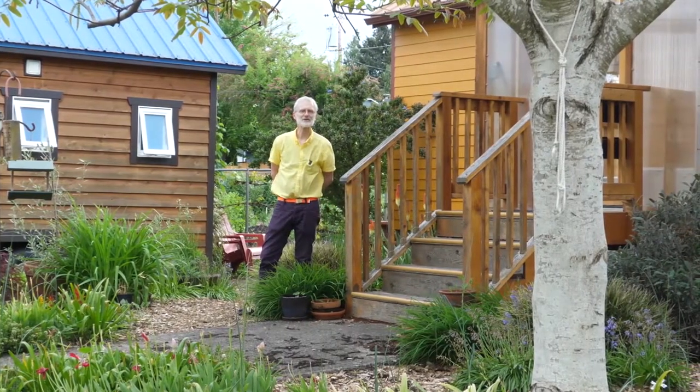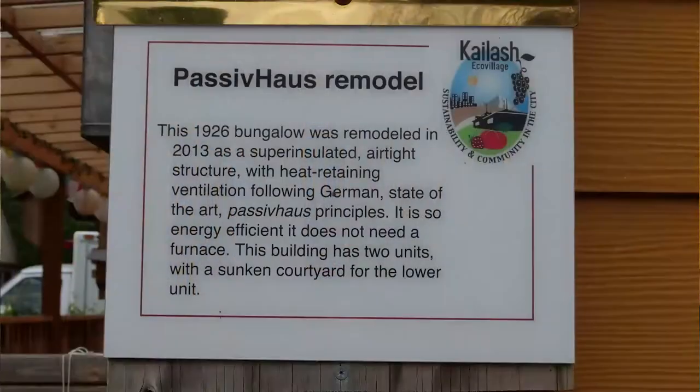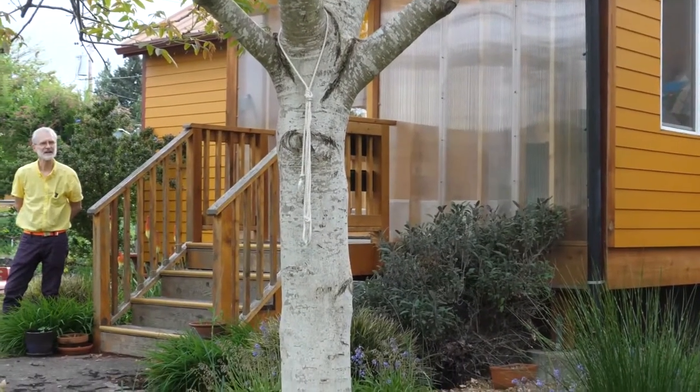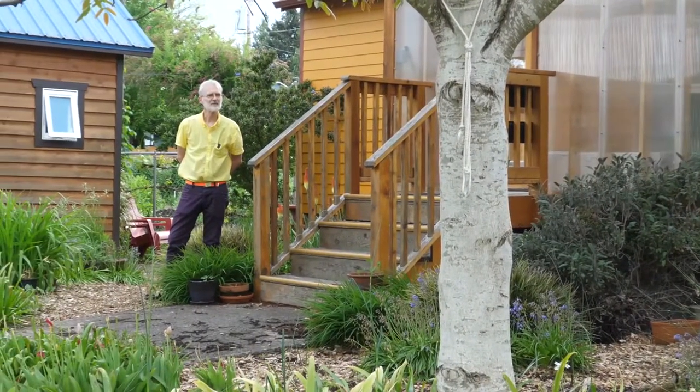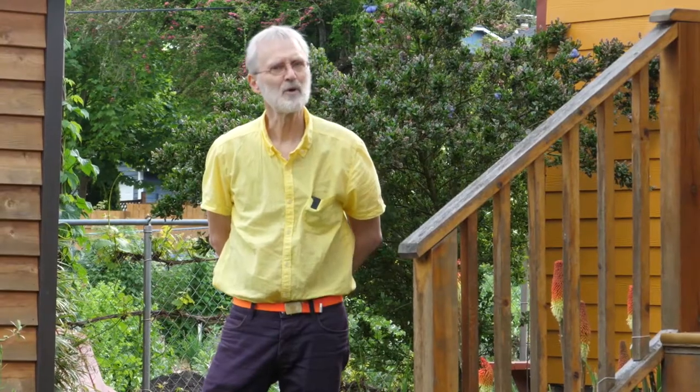I'm standing here before this 1926 bungalow, which we remodeled in 2013 as a passive house remodel. Passive house is a German term which means super insulated and airtight. If you incorporate those two design features in residential construction, you can greatly minimize the amount of energy needed to maintain a good temperature inside the building — to the point where no fossil fuels are required to condition the house either by heating in winter or air conditioning in the summertime.